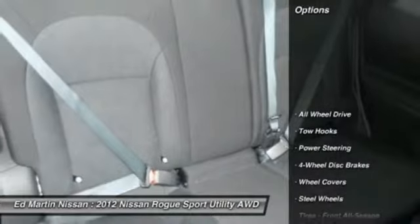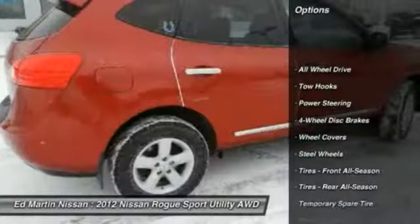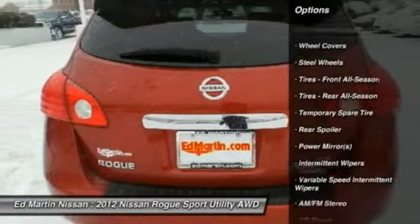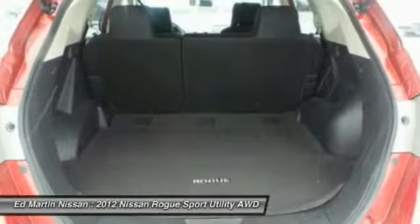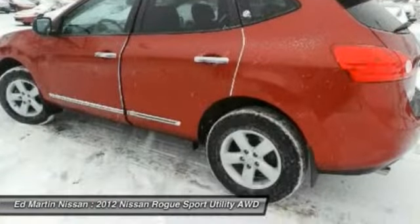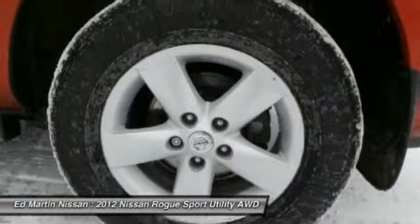Here are some of this vehicle's great options: stability control, anti-lock braking system, traction control, all-wheel drive, air conditioning, adjustable steering wheel, power steering, driver airbag, cruise control, four-wheel disc brakes. Come take a test drive today.